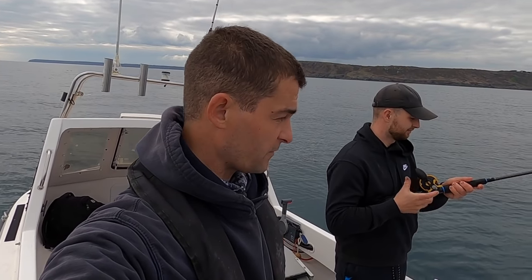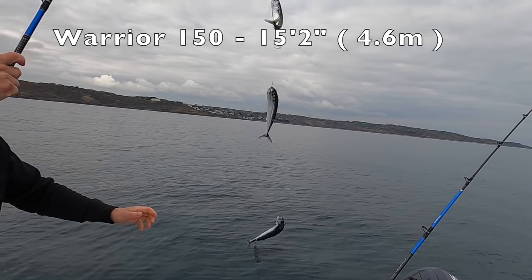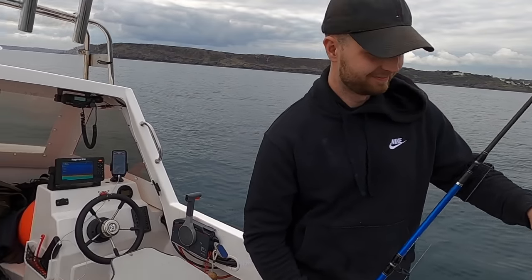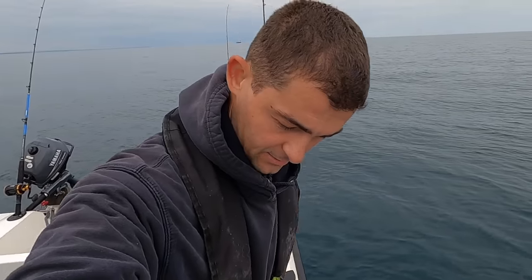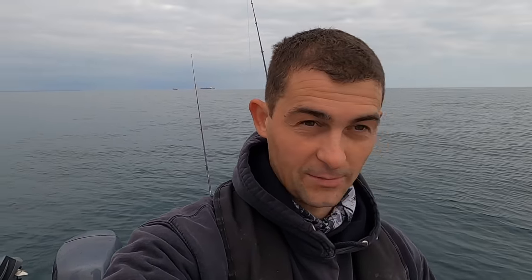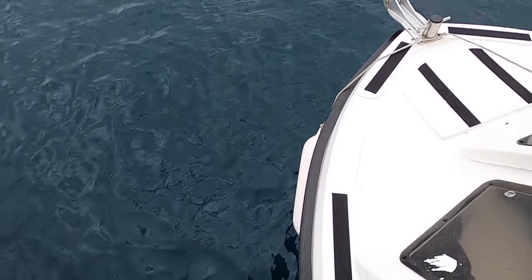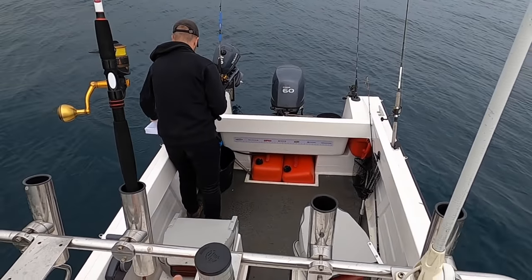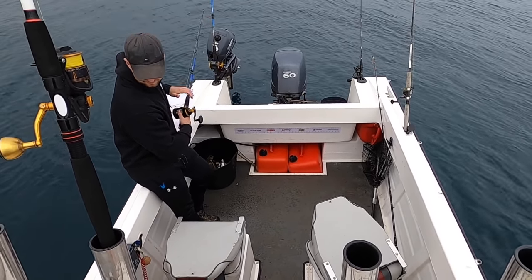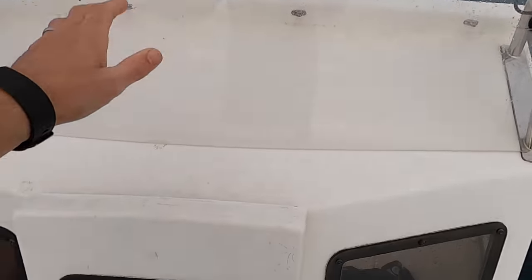We're out for a bit of easy fishing with my friend Chris on his Warrior 150. Proof you do catch fish! I'm going to take you for a quick walk around. It's a 150, so it's 15 foot. One of the benefits of this boat compared to my Orkney is that it does have a walkway around the outside. Even though it's only 15 foot — a foot and a half shorter than mine — it does still have a lot of good deck space.